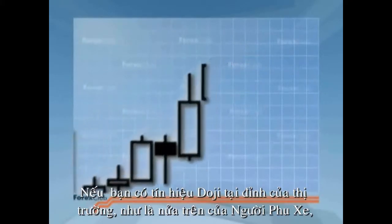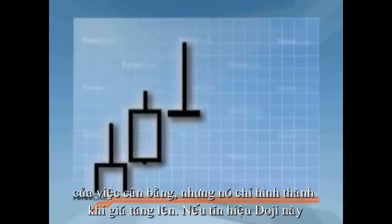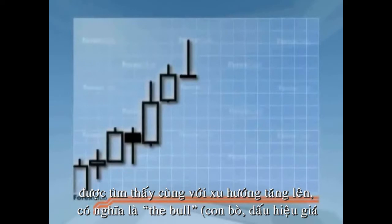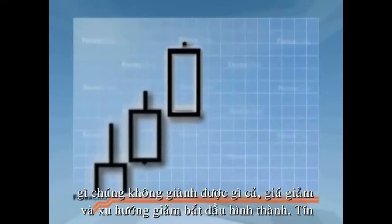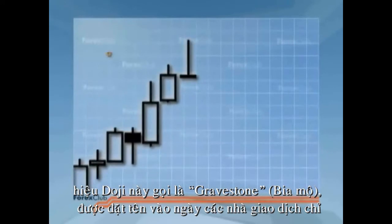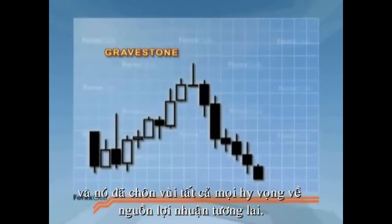If you get a Doji at the top of the market that looks like the top half of the rickshaw, you've got a stronger signal of indecision. This Doji is the consequence of a draw too, but it forms when the only price push of the period was bullish. As this Doji is found on an uptrend, it means that for a number of days in succession the bulls had the upper hand. Only this time they attacked, but the ground they gained in their charge was cancelled out by a bearish counter move. The Doji is known as the gravestone — named in the days when traders could only make money on a rise in prices, and it buried all hope for future profit.